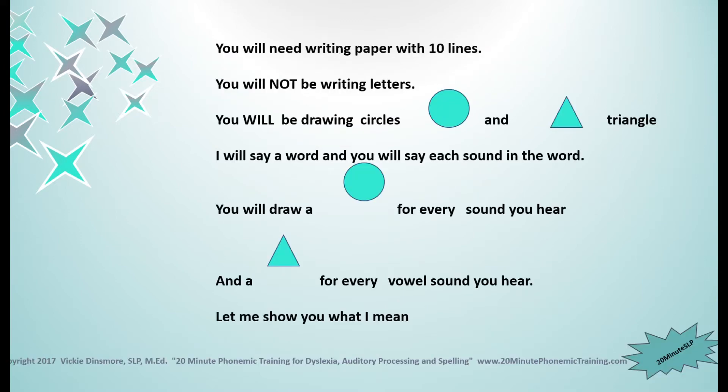You will need writing paper with ten lines on it. If you do not have ten lines left on your paper or enough space to draw ten lines, stop the video and get yourself another piece of paper. Now, you will not be writing letters. You will be drawing circles and triangles. I will say a word and you will say each sound in the word.